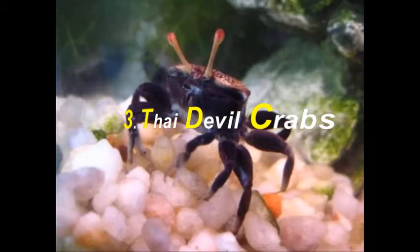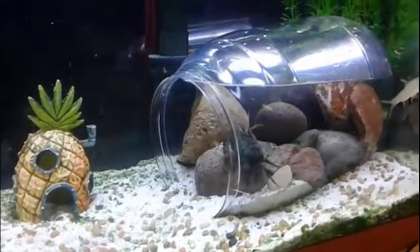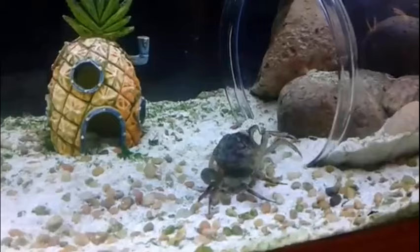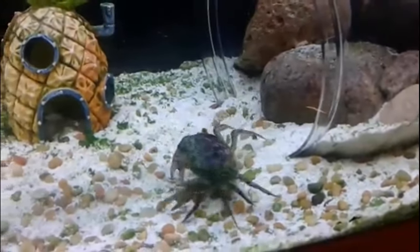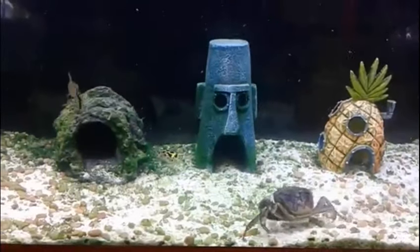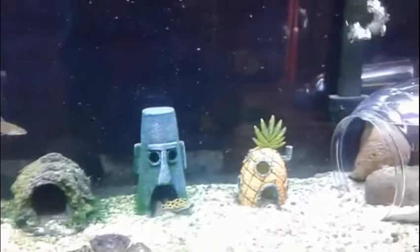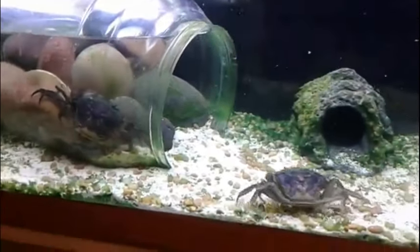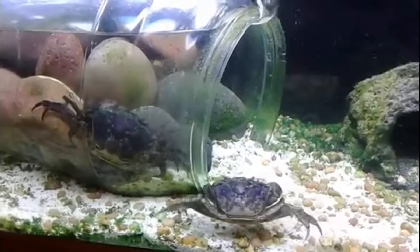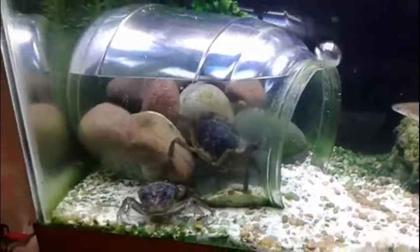Next on our list is the Thai Devil Crab. As they say, do not judge a book by its cover — only the name of this crab is horrifying. These crabs are very gentle and could make a great pet. Thai Devil Crabs can grow up to two to three inches in size and come in many different colors, including vibrant purple. They are a very active variety of crab.